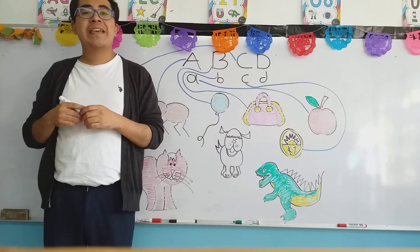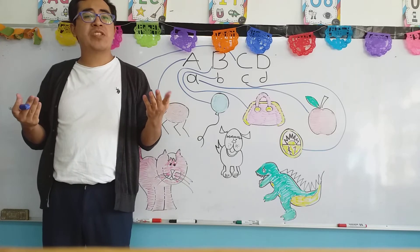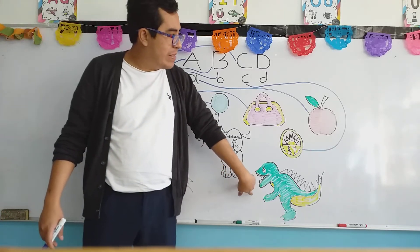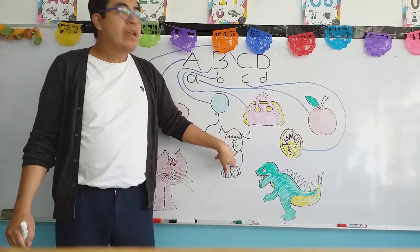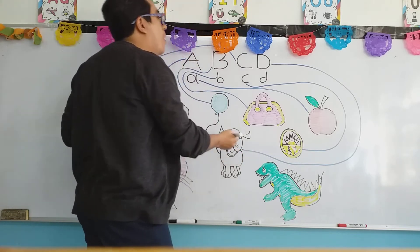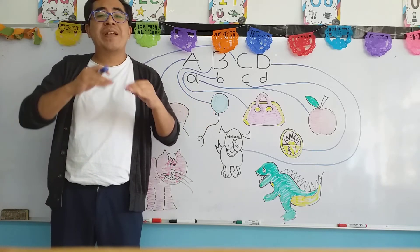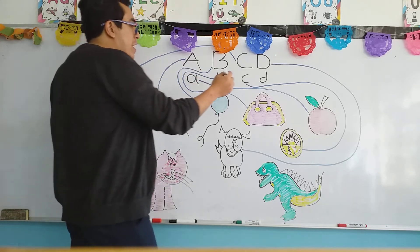Let's continue with the letter D — the previous letter that we studied. For capital D, we have objects like the dog and the dragon. For small d, we have the duck and the doll. For today, we only have the dog and the dragon in the activity. Let's join capital D with the dog. And finally, small D with the dragon. Remember, it doesn't matter whether it's capital or small — what matters most is that we use the correct letter.